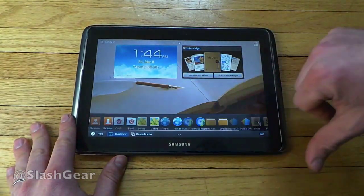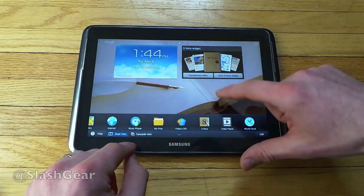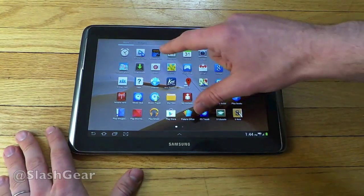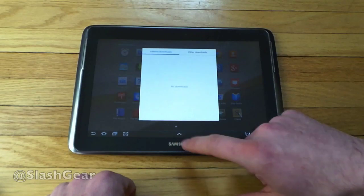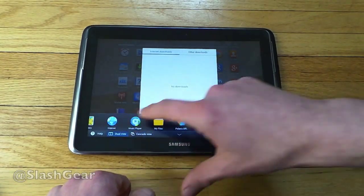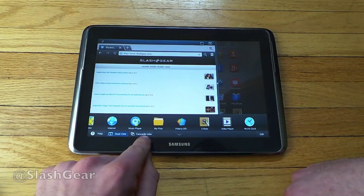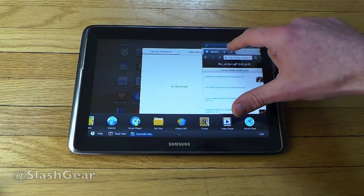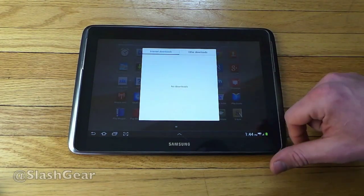These apps are able to be opened anywhere you need them. If I get back out here, tap out, go to my apps, and open Downloads — there's nothing there — but if we pop this open and go to Internet, we can see that we can get a half screen, go to dual view, or go with cascade view. In cascade view this little window can be moved around and made larger, or you can pop out of it completely.